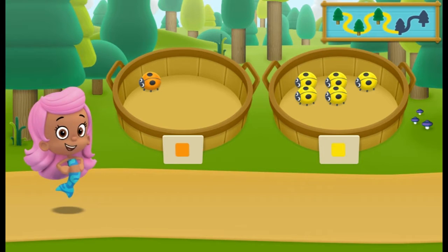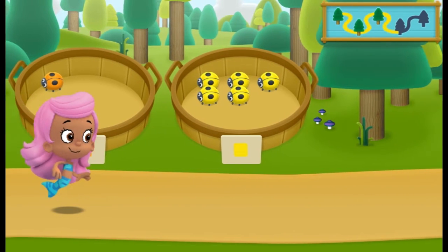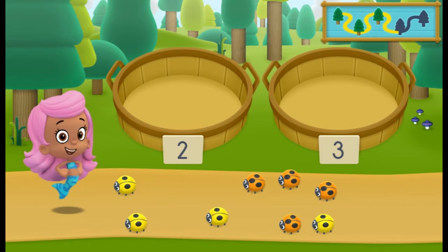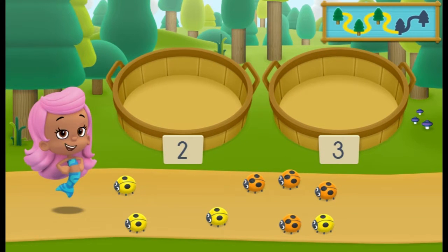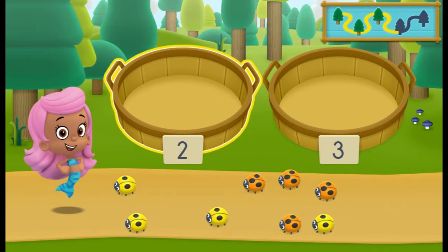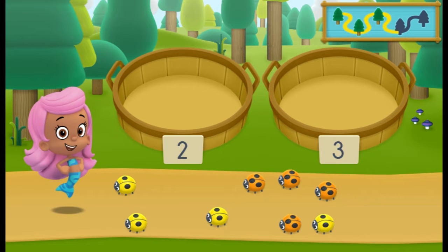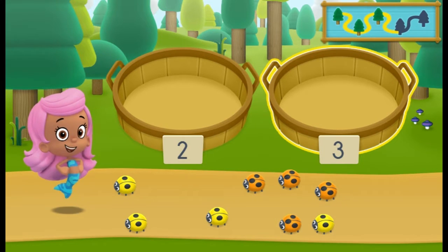Let's keep hiking to the next spot. We need to put our nature items into groups that have the same number of dots. In the left basket, place nature items that have two dots. In the right basket, place nature items that have three dots.